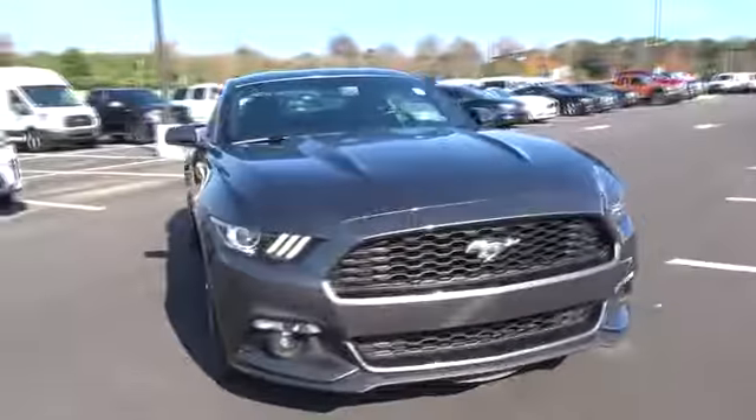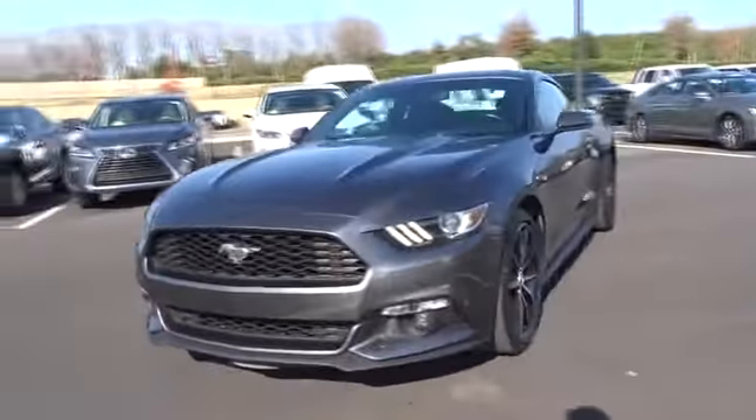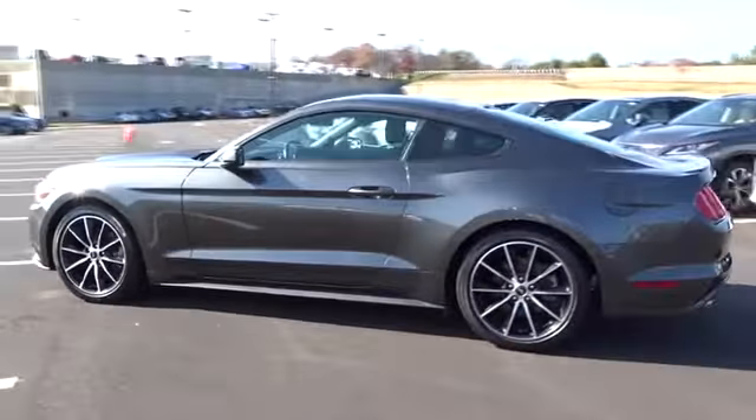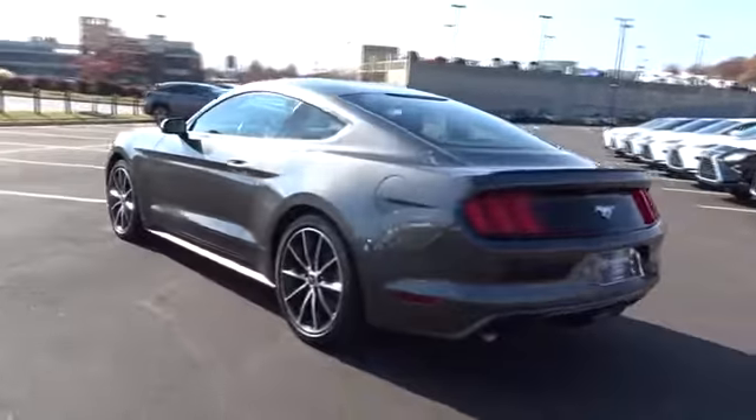2016 Ford Mustang. The Mustang is race-worthy and ready for the track. This vehicle has less than 25,000 miles. Here are some of this vehicle's great options.